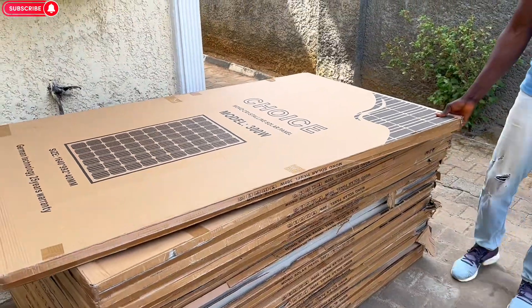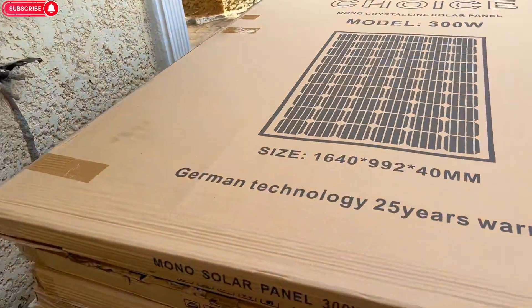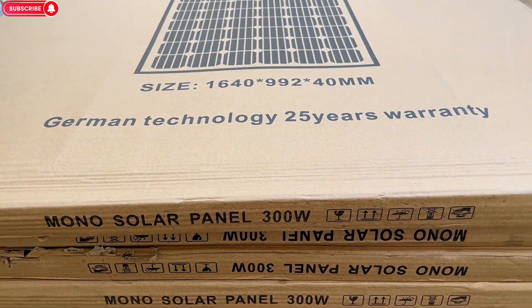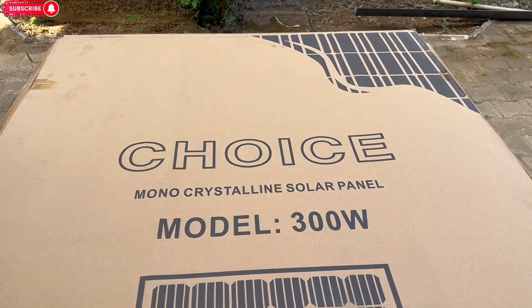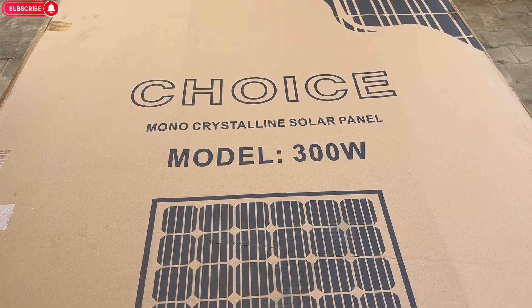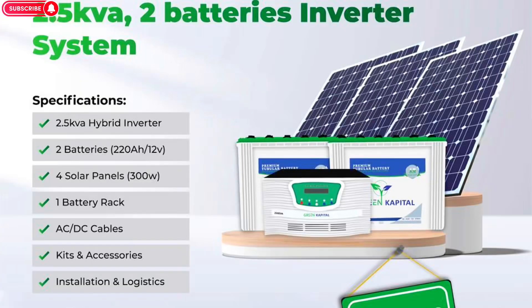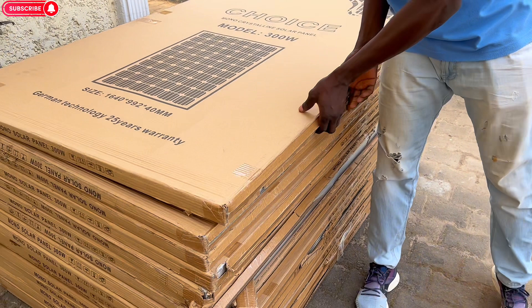We have panels even bigger than this — 300 watts. As you can see, this is a monocrystalline solar panel, 300 watts. They give you the best quality — you are not going to regret it. This is a Choice Monocrystalline Solar Panel, model 300W. It charges the batteries. If you are living in an environment where you don't have grid power — no NEPA — you can install your solar panel and the solar panel charges your battery. If you are using two batteries, you need four of these panels.